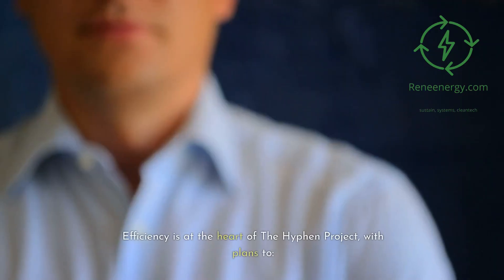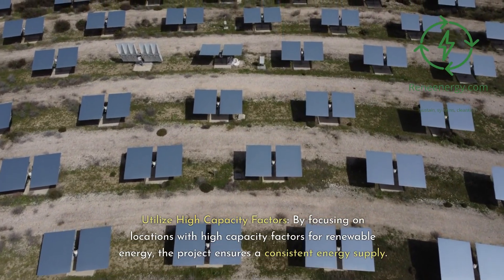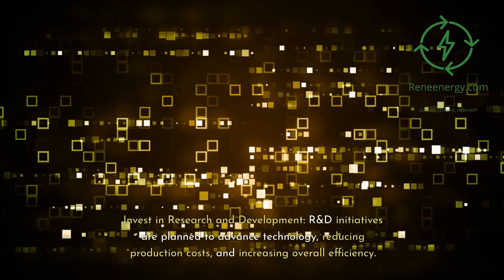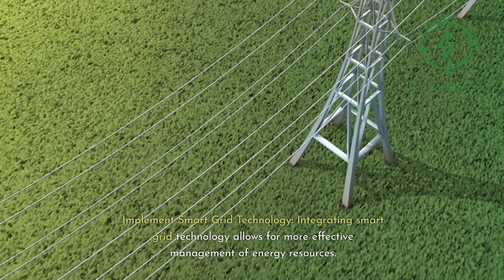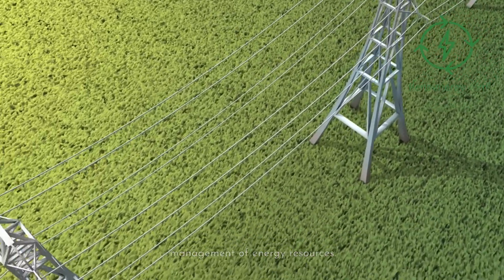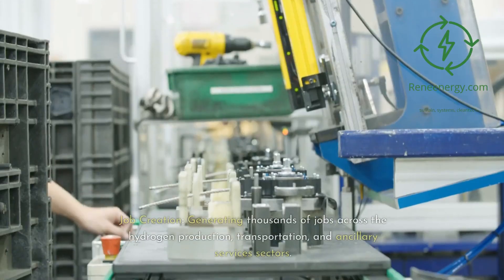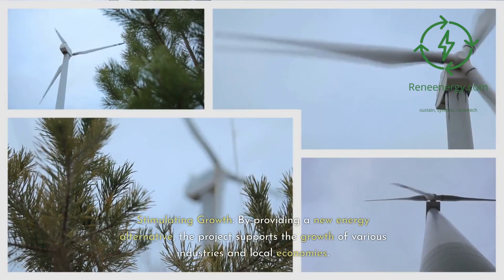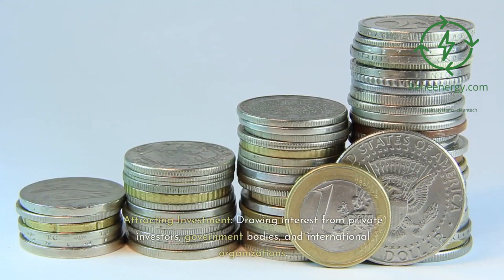Efficiency is at the heart of the Hyphen Project, with plans to utilize high-capacity factors by focusing on locations with high-capacity factors for renewable energy to ensure a consistent energy supply. R&D initiatives are planned to advance technology, reducing production costs and increasing overall efficiency. Integrating smart grid technology allows for more effective management of energy resources. The economic impact of the Hyphen Project is anticipated to be profound, generating thousands of jobs across hydrogen production, transportation, and ancillary services sectors, stimulating growth across various industries, and attracting investment from private investors, government bodies, and international organizations.